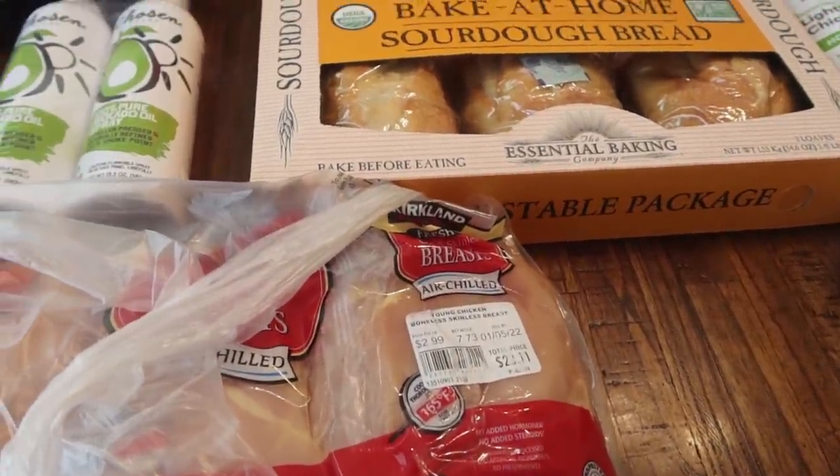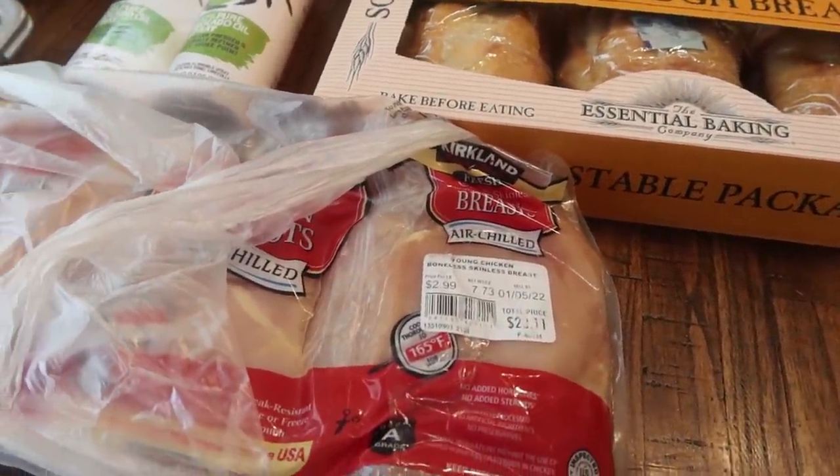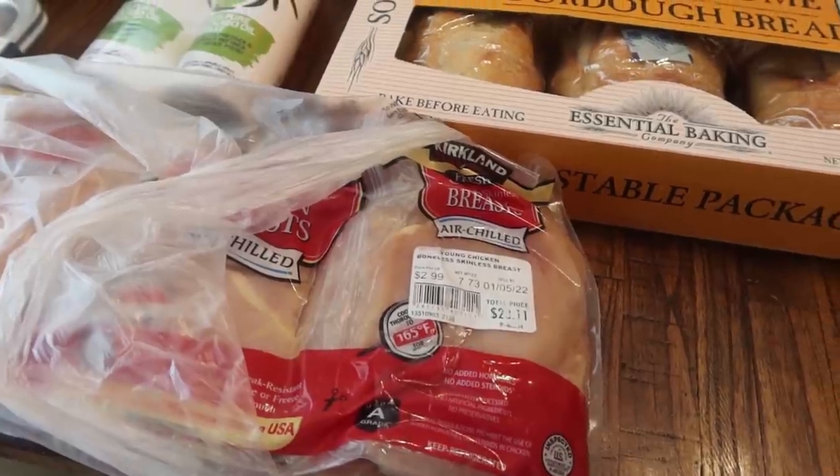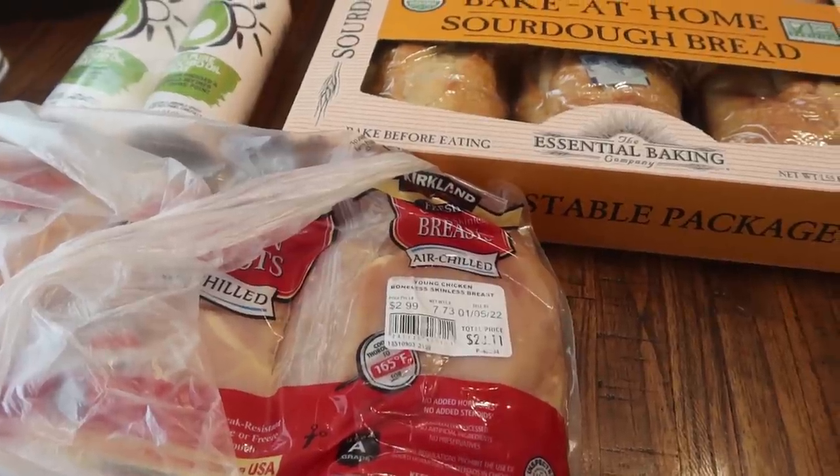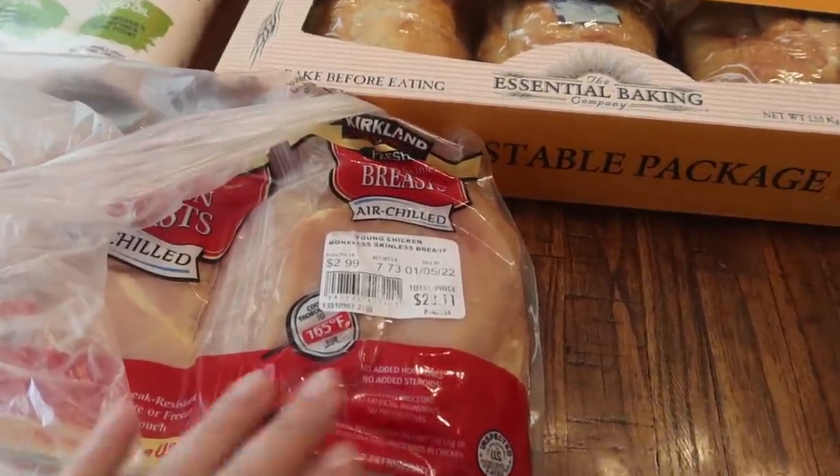I am sniffling up a storm this time of year - always right after Christmas through pretty much the entire month of January, which stinks because that's my birthday month. My allergies are horrible.